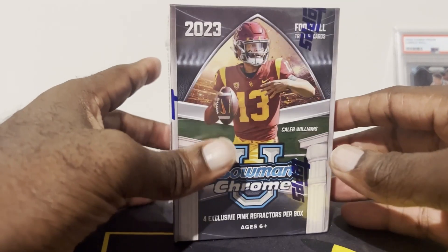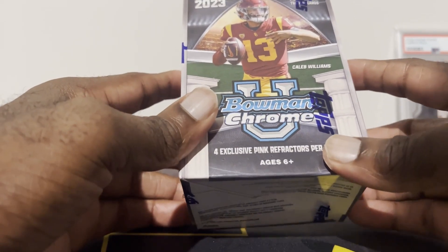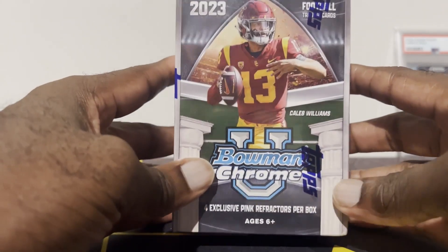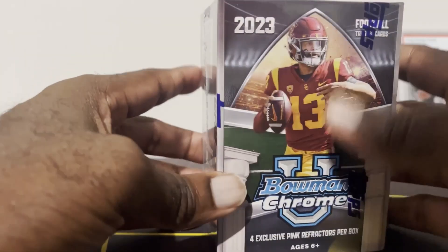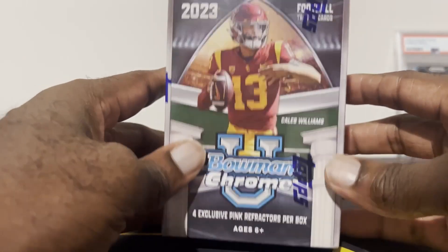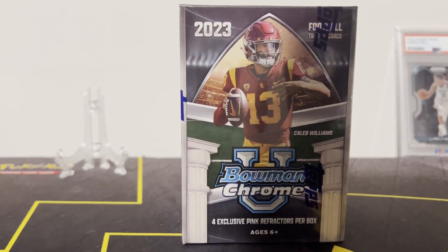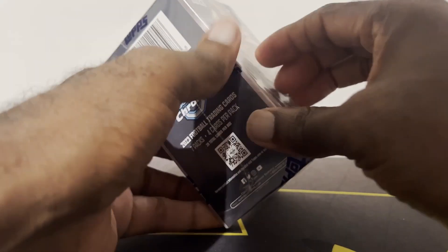What's up everybody, welcome back to the channel! Today's video we are doing a box battle with JJ Sports Cards. He challenged me about a week or two ago and I'm finally getting around to getting it together — it's been super busy with work and basketball and all that. Super excited; saw his video, he's got a cool channel, up and coming for sure.